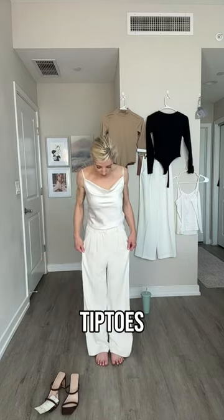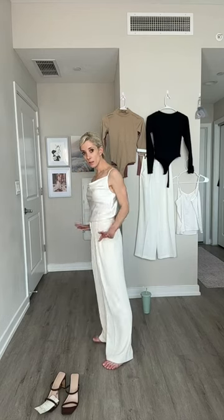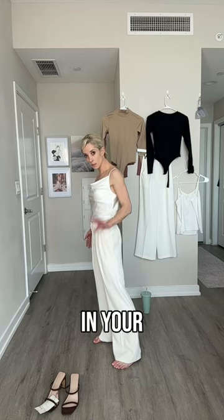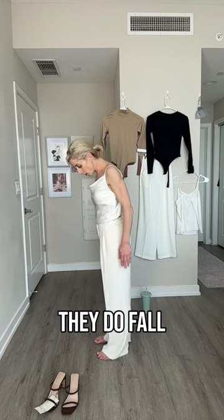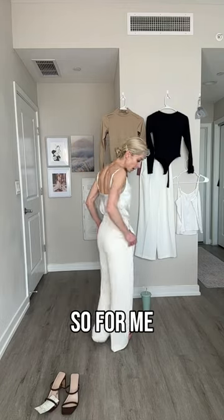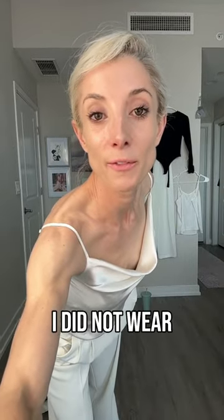Now I'm going to get off my tip toes and I want to show — can you guys see how they do? If you're shorter like me and you get these pants in your regular size and then get them in short, they do fall. They come to the ground here. So for me, that's why I did not wear a flat with these.